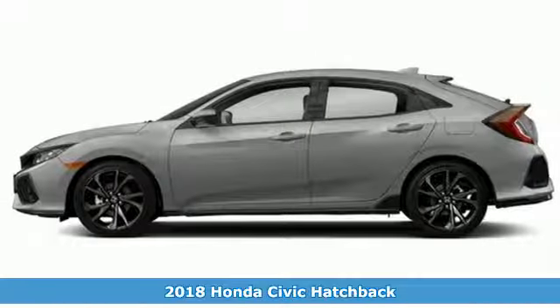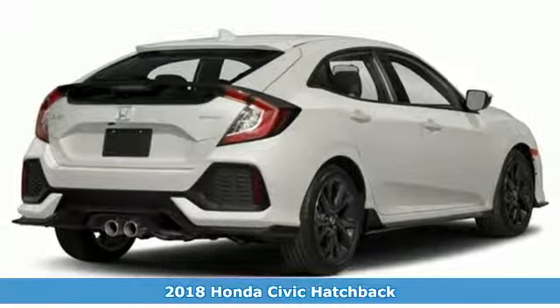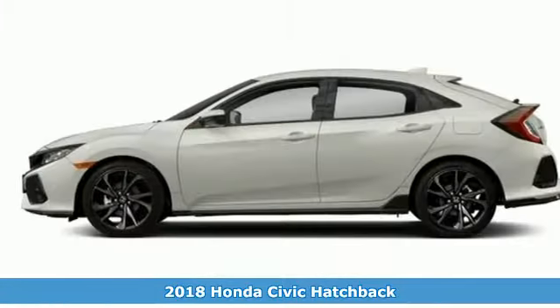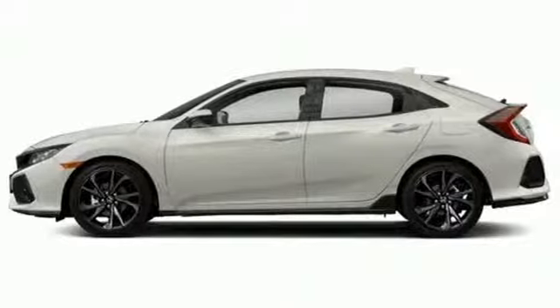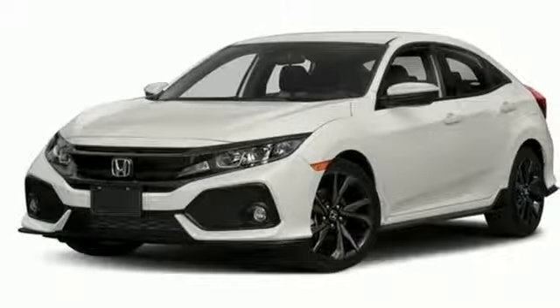It's a 2018 Honda Civic Hatchback. With an energetic and unmistakable exterior, this thoughtfully designed Civic Hatchback never plays catch up. Enjoy the rebellious nature of the 1.5-liter turbocharged engine and the versatility and comfort of the interior.